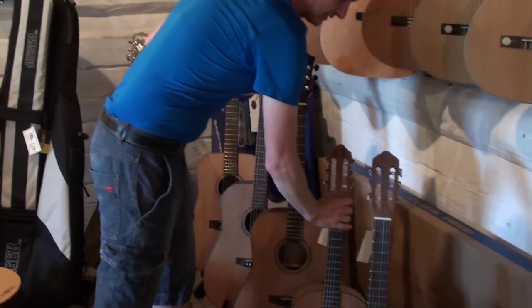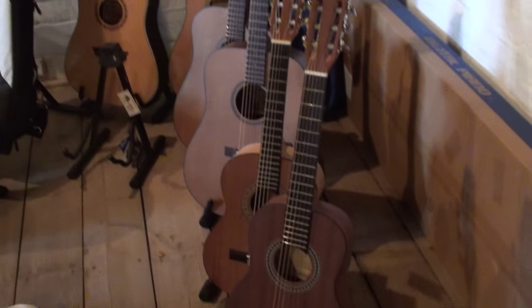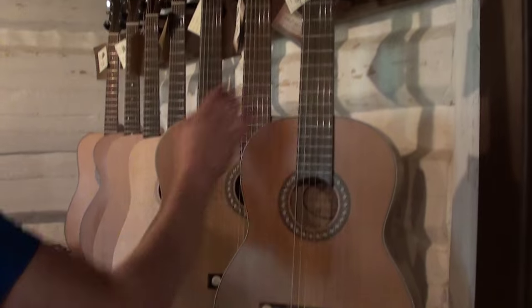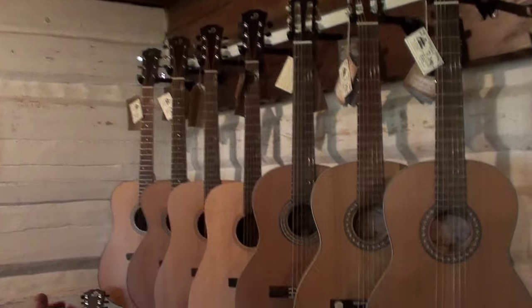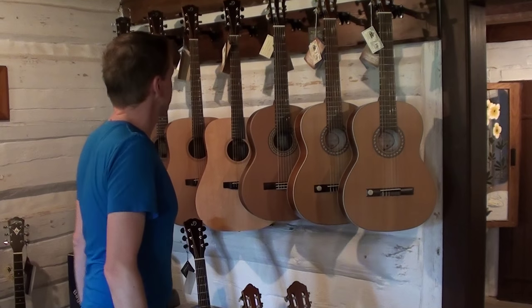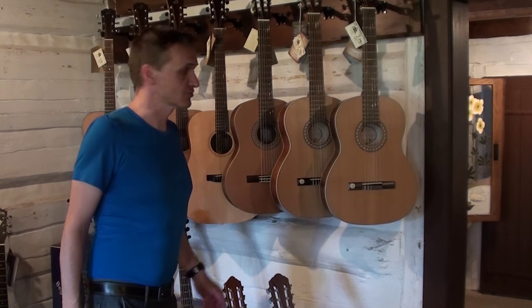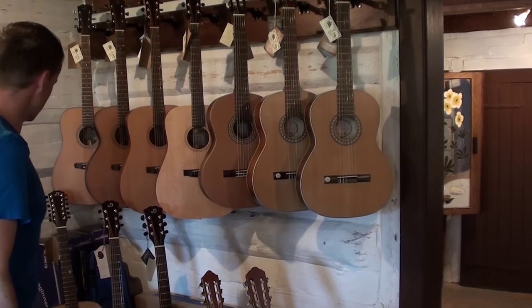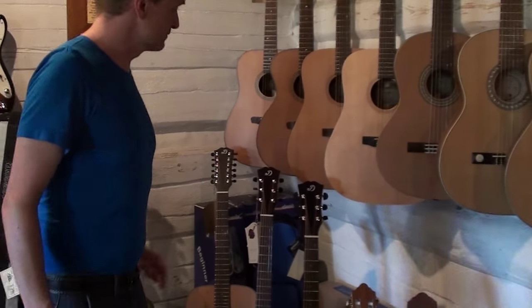Takže klasické kytary pro žáčky, pro začínající hráče. Klasické kytary pro mírně pokročilé. To jsou vlastně jedny z těch úplně nejlevnějších celomasivů vyráběných v Evropě. S podívem lze konstatovat, že do 8000 Kč se dá pořídit nástroj vyrobený v Evropě.